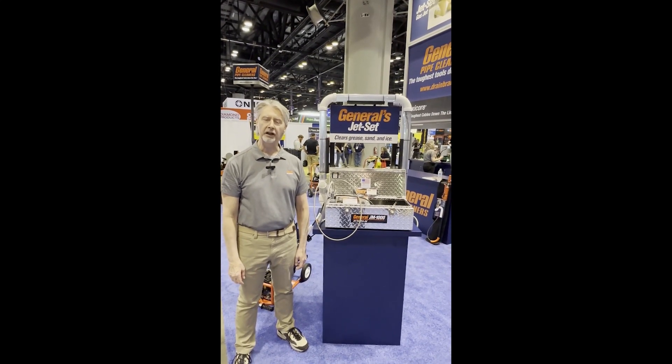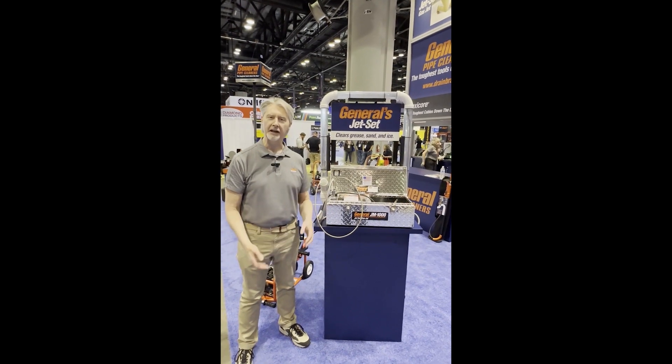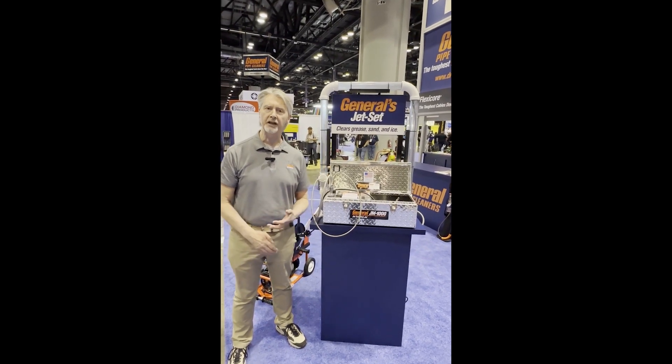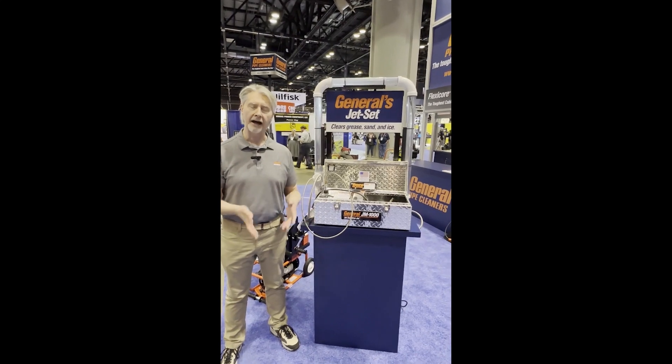Hi everybody, it's Dave Dunbar from General Pipe Cleaners talking about the JM-1000 mini jetter. We say that small is the next big thing in jetters because about half to three-quarters of the grease in today's world is located within about 10-15 feet of a kitchen sink down the drain.